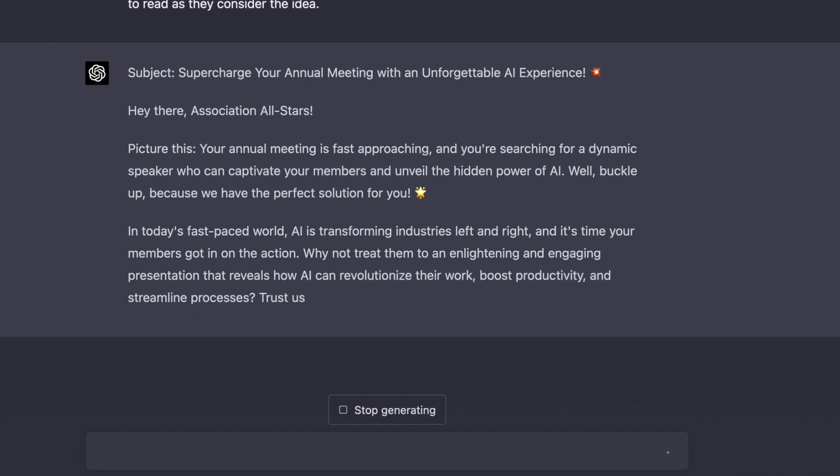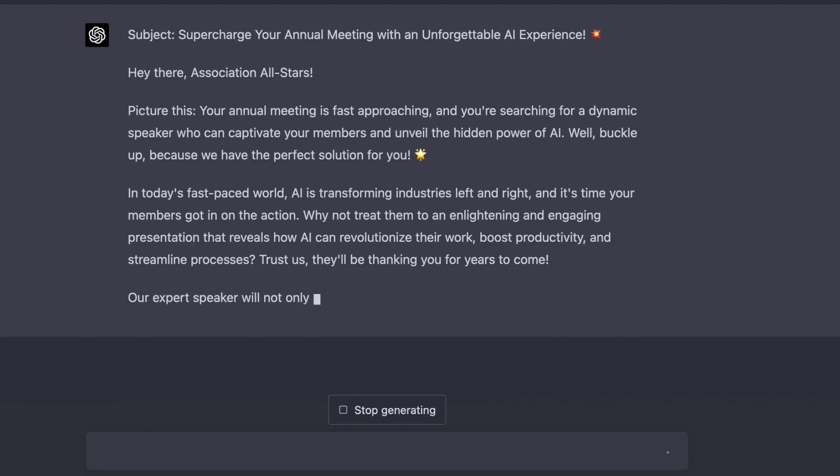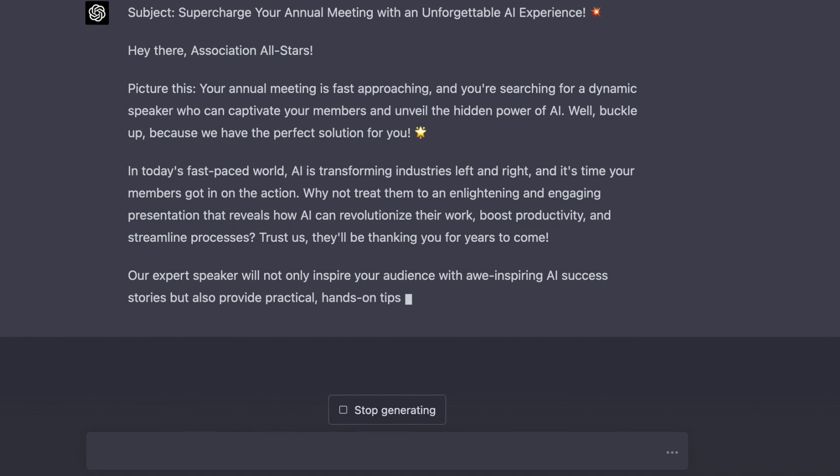Wow. I'm good with that. With a little tailoring, this will be the email that I'll send to associations this coming Tuesday. I love this stuff.